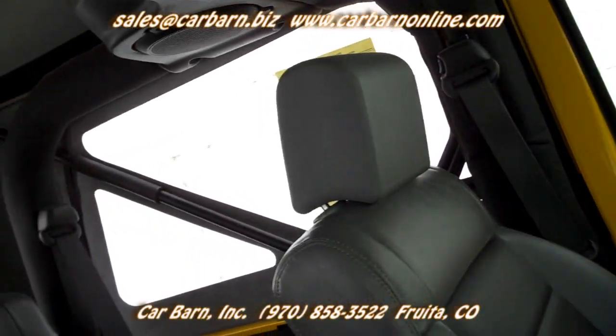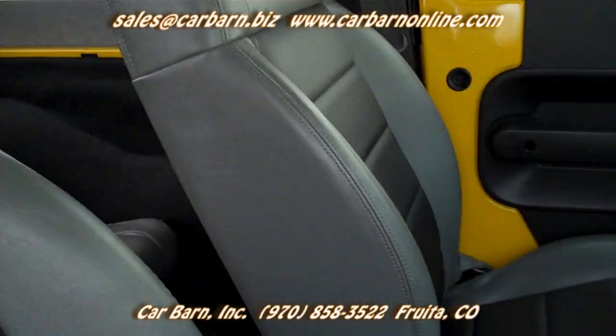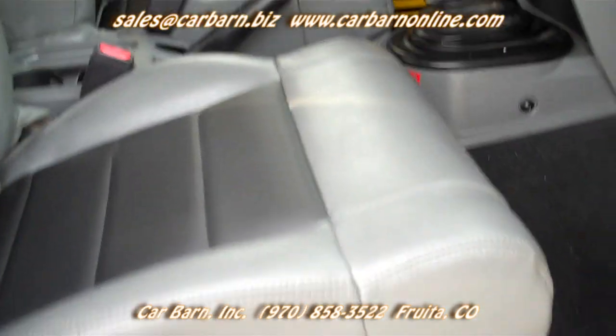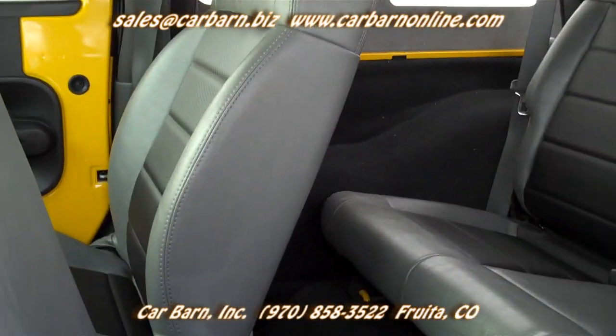This would make someone a super fun rig to just ride around in or go hit their favorite trails. Thanks again for watching, and don't forget that here at Carbarn, we never ever charge dealer fees of any kind.